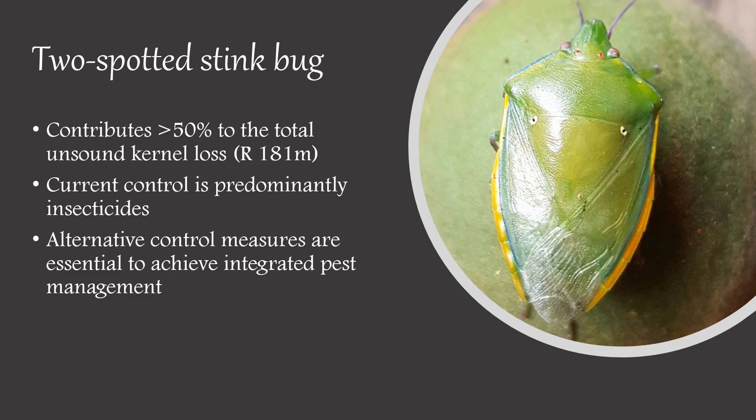The two-spotted stink bug is one of the largest contributors to nut losses annually. These insects are predominantly controlled through insecticides, which are damaging to the environment. It is thus essential that we look at alternative control methods to achieve a more integrated pest management approach.